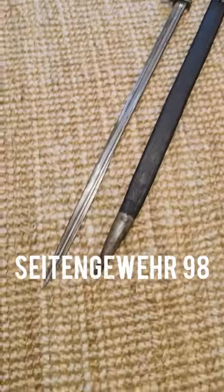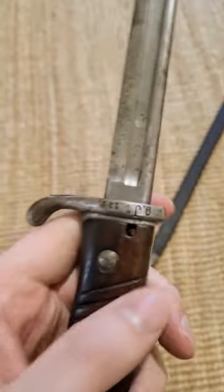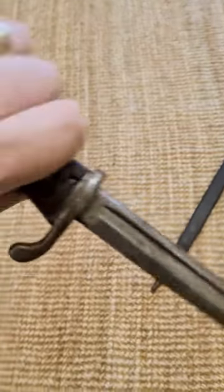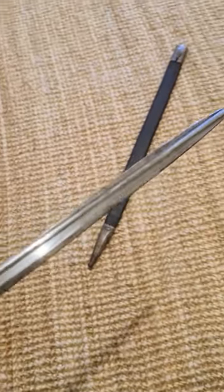First off, we have the Seitengewehr 98. The Seitengewehr is German for sidearm. This was a really long and fragile bayonet designed to give the infantryman or Jaeger soldier extra reach. As you can see, it terminates in a carp-tongue point.